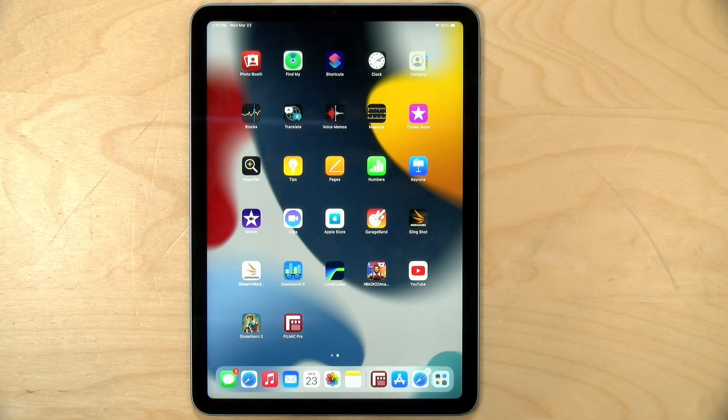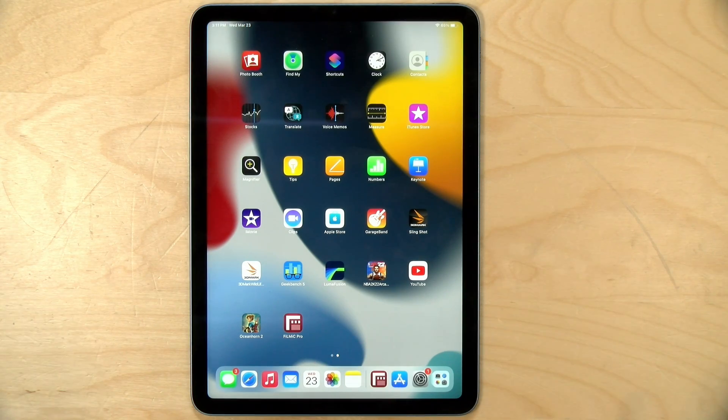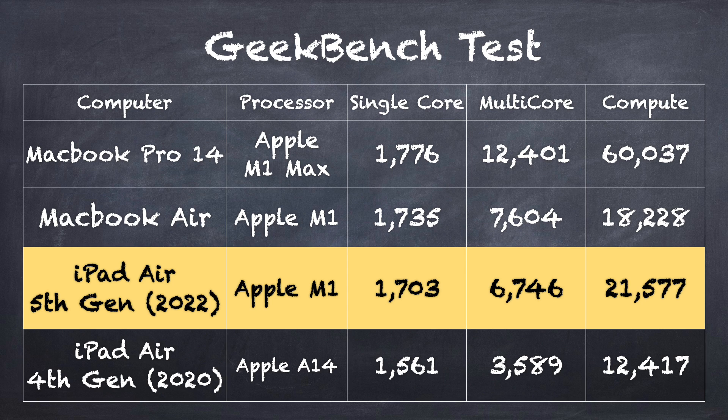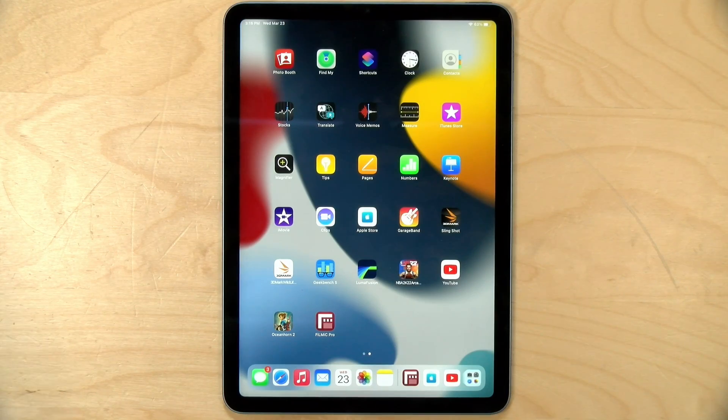Before we jump into some performance examples, let's look at some benchmarks first. The 3DMark Wildlife test gave us a score of 18,242, and this puts the iPad's performance right in line with my MacBook Air M1 — which makes sense because they have exactly the same processor on board, but this is running iPadOS and not macOS, which limits what's available to run on it. On the Geekbench benchmark, the scores were very much the same as my Mac. We were also able to confirm through a viewer who owns the iPad Pro with M1 that the benchmark speeds out of the Pro are the same as what you'll get out of the Air.